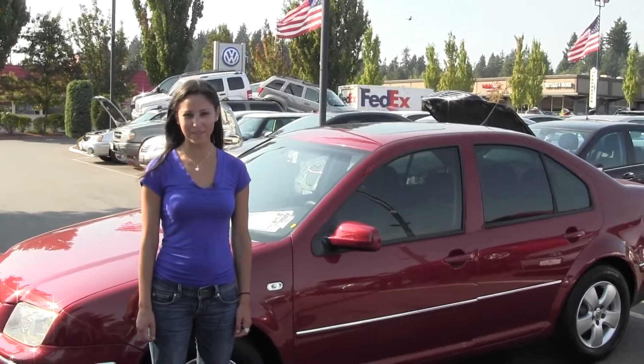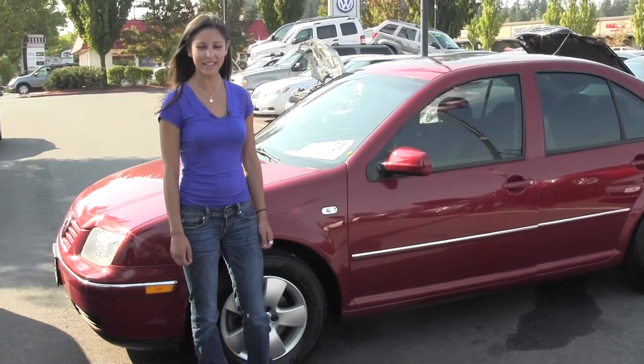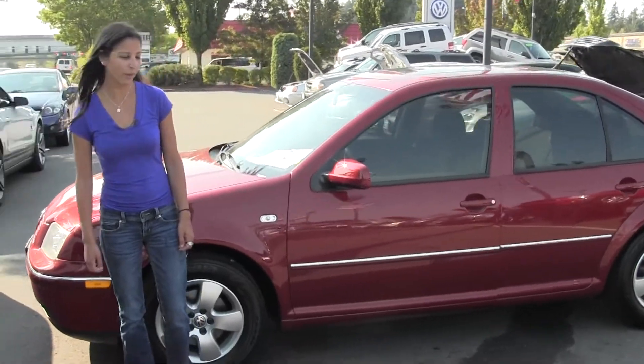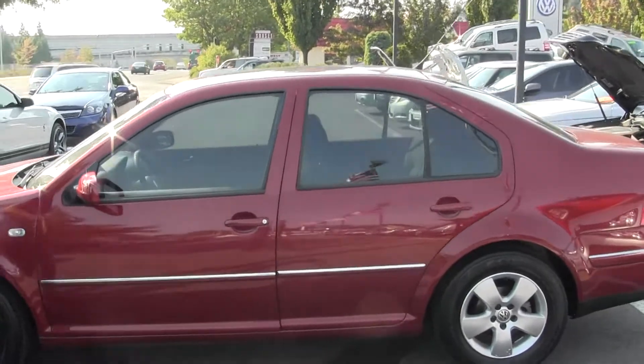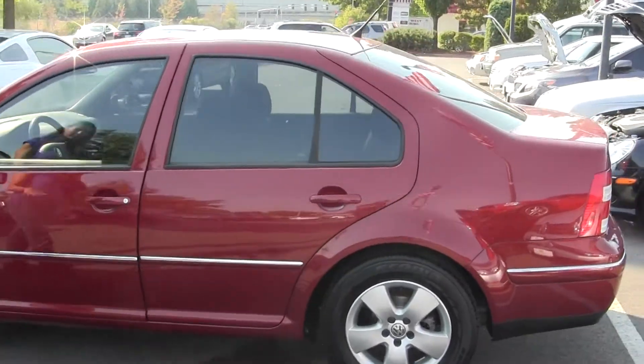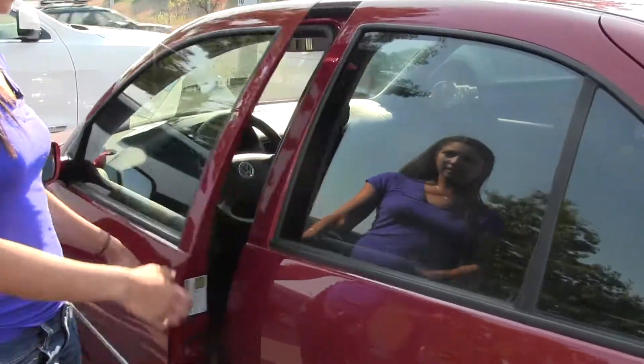Hi, I'm Miranda, coming to you today from Chaplin's Auto Group in Bellevue, right off I-90 in the Eastgate neighborhood. Today we are looking at this 2004 Volkswagen Jetta — beautiful red color, the silver trim, in excellent condition on the outside as well as the inside.